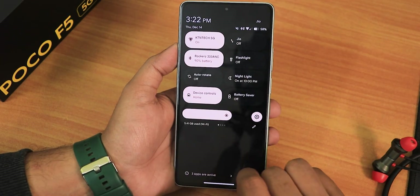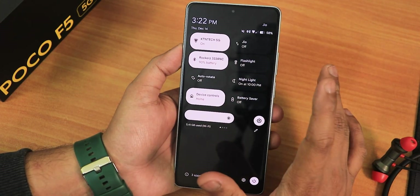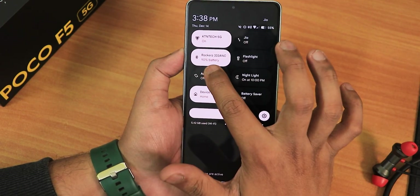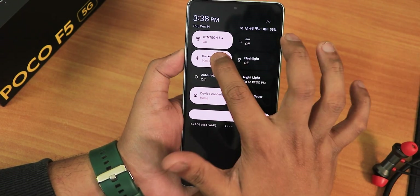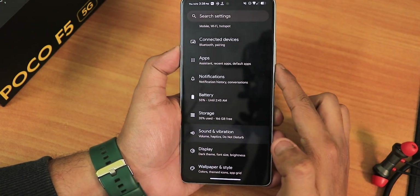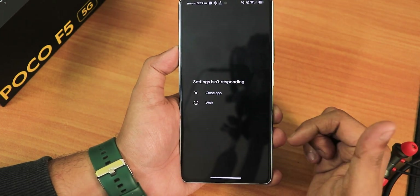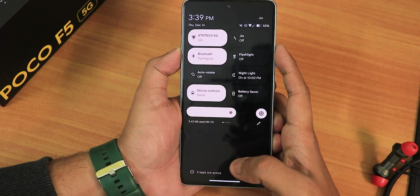Now let's talk about the issue I have been facing — it's regarding Bluetooth. Once I connect to a Bluetooth headset it's a really weird experience. As you can see right now it's force closing, I think because of the Bluetooth. The Bluetooth is not turning off — I'm trying to turn it off and it's not doing anything. After re-enabling it, going into the sound settings is also not working. Even the settings is not responding — this is the Bluetooth issue I was talking about.